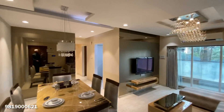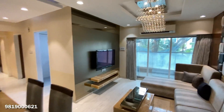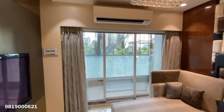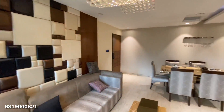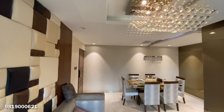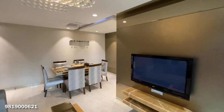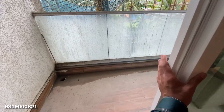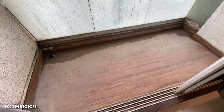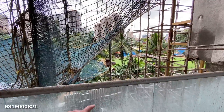There is a chandelier in the living area, a proper dining setup with west-facing orientation, and the unit comes with two decks. The deck is facing towards the west, and there is a garden view from it.